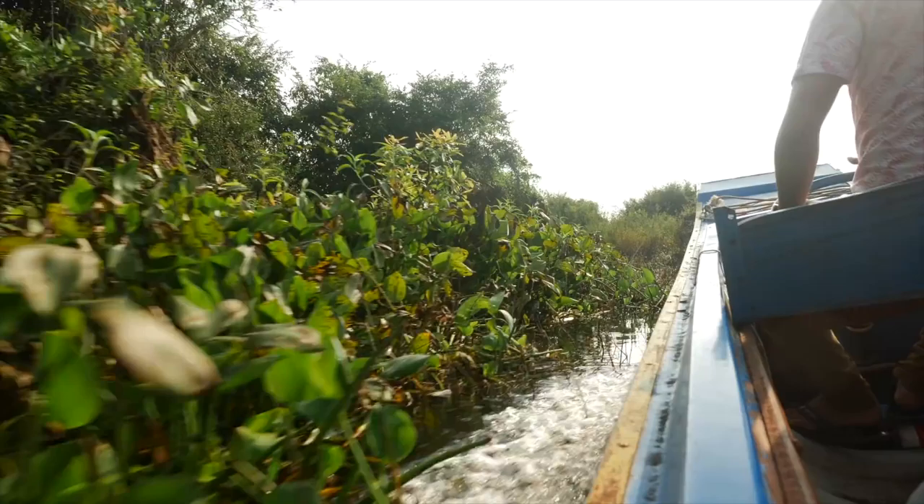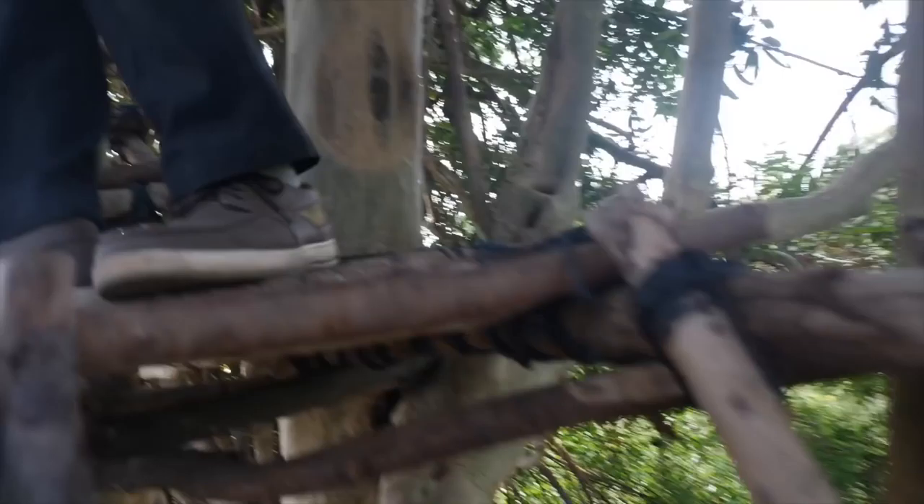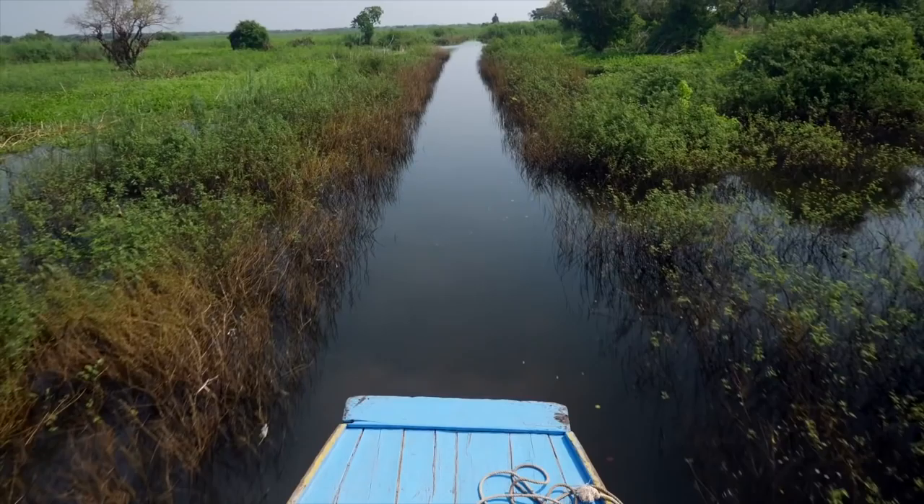Now I see our reason for coming into this very narrow part of the sanctuary — we get to climb into a tree.